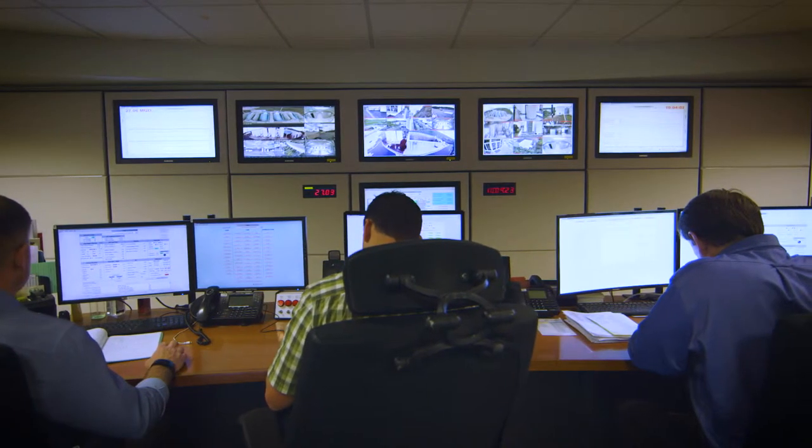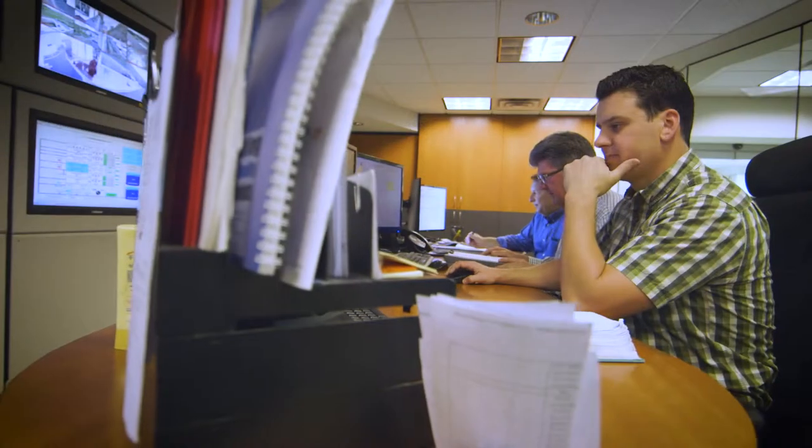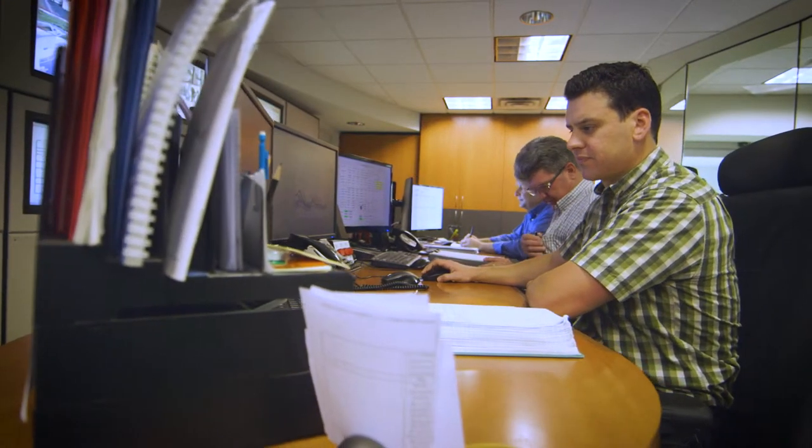In the control room, the plant operators are able to monitor distribution system pump stations, turn pumps on and off, monitor electricity usage, and avoid peak periods during the day.